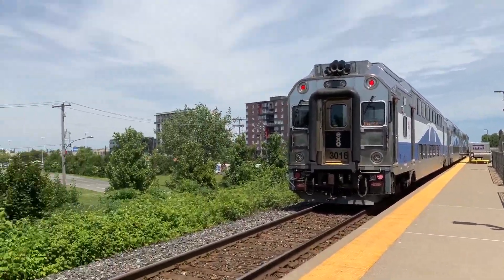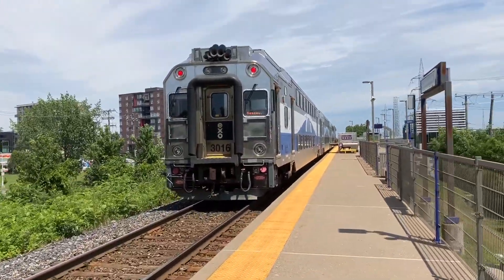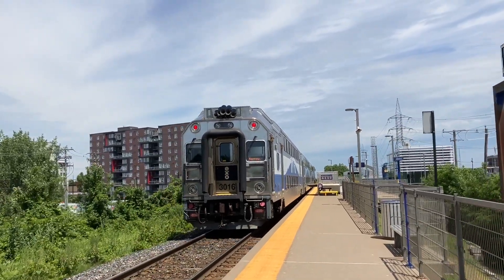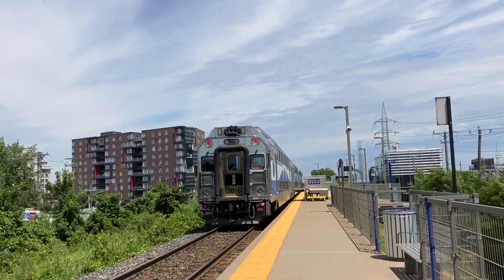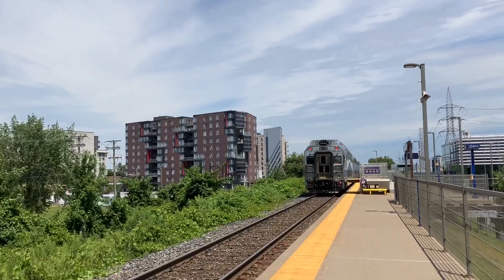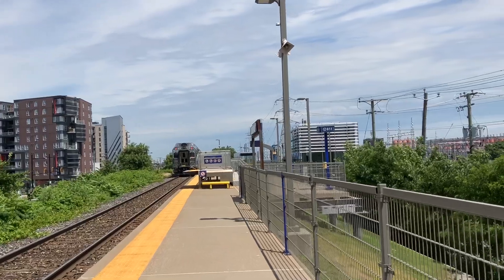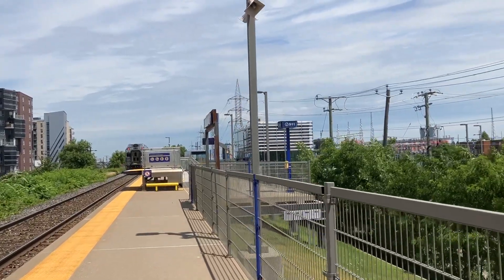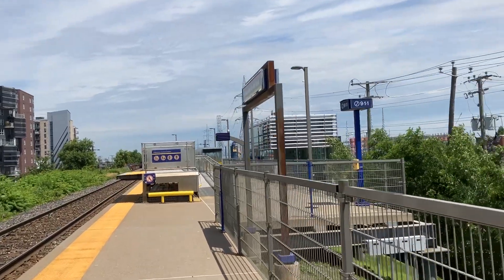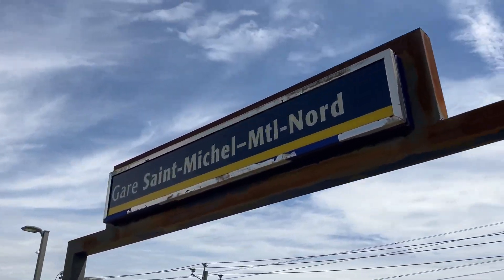The exit was over there, so that's what we'll go after. First time getting off here. Here's the train leaving towards Mascouche. Next station that way is St. Leonor-Montréal-Nord. I think I was the only one to get off at this station. Nobody takes the train at these stations from Linsic to St. Michel, especially in the middle of the day.